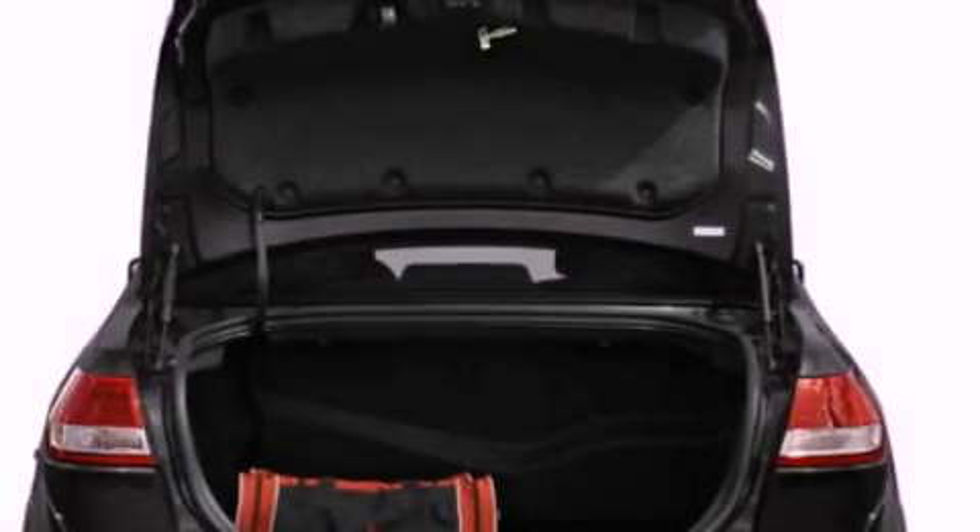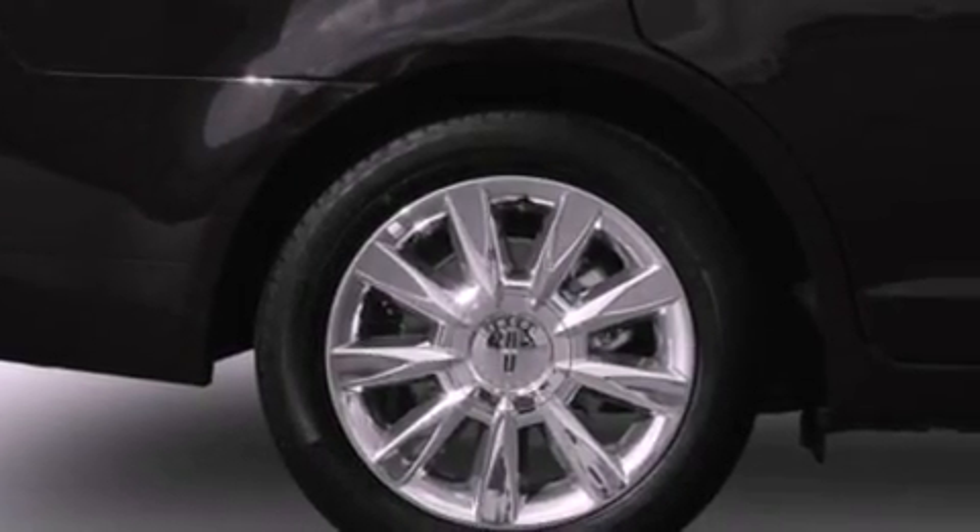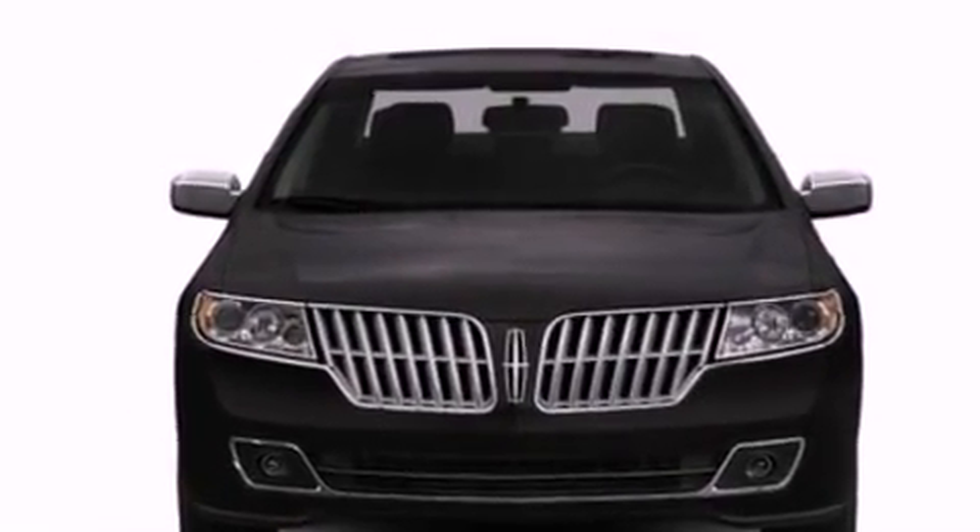Its top features include traction control and stability control systems, nine strategically placed speakers, 100% commercial-free Sirius satellite radio, aluminum wheels, and a tire pressure monitoring system.